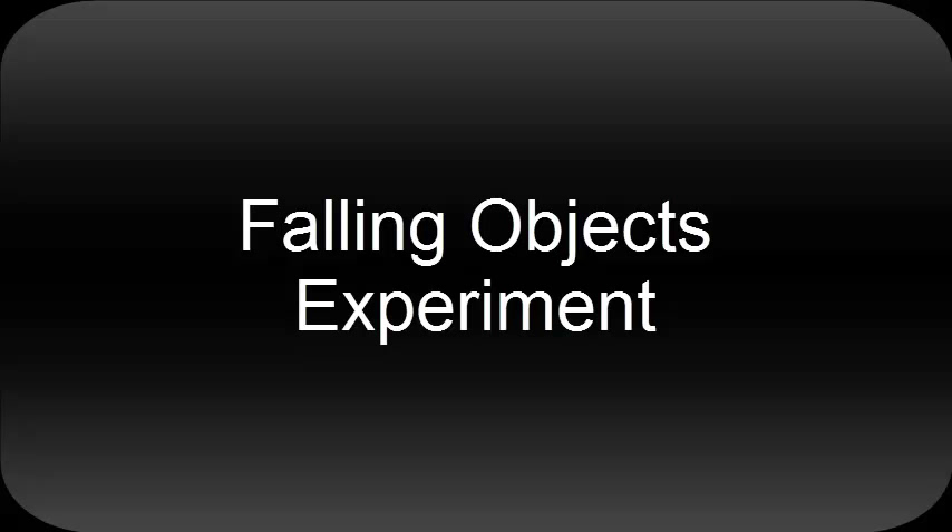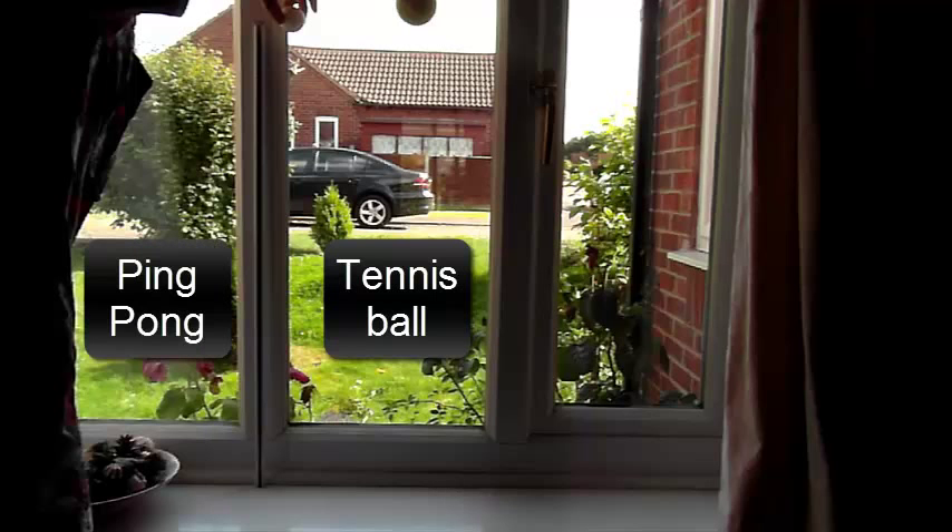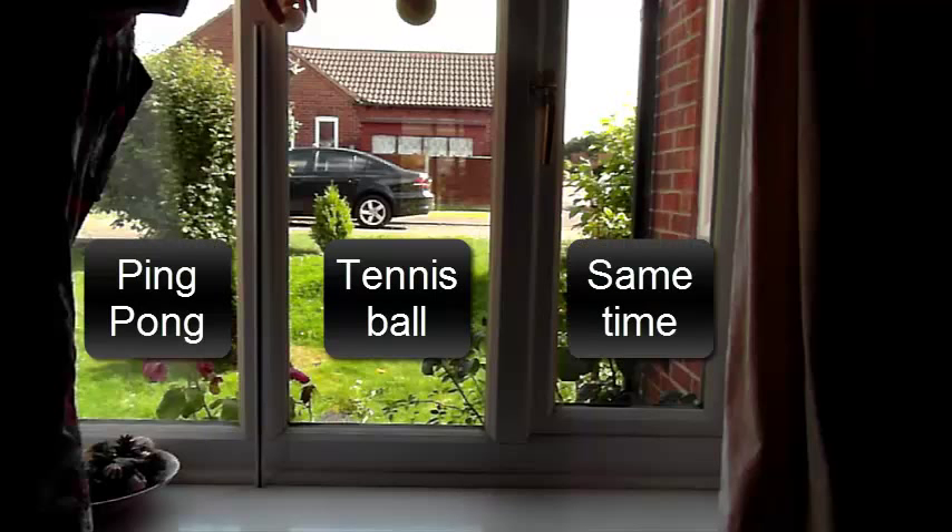Welcome to this experiment on falling objects. First up, we have tennis ball versus ping pong ball. Which one do you think will land first? The tennis ball? The ping pong ball? Or at the same time? Pick one now.